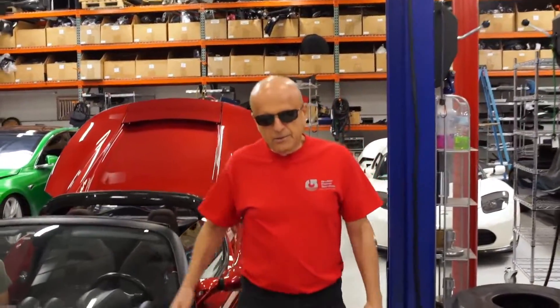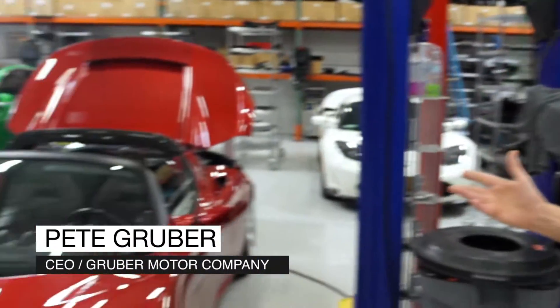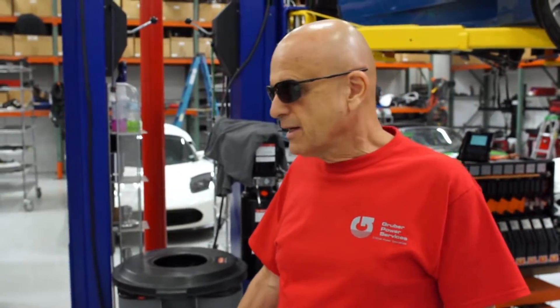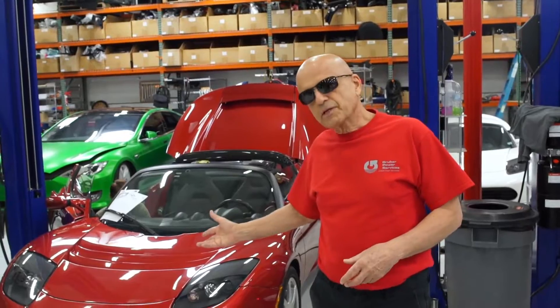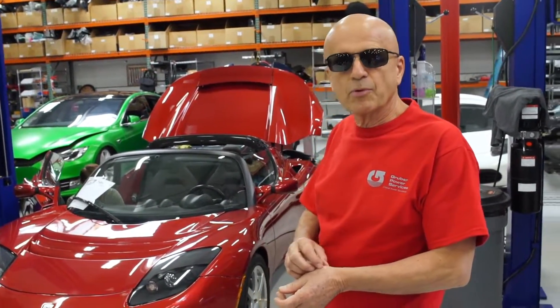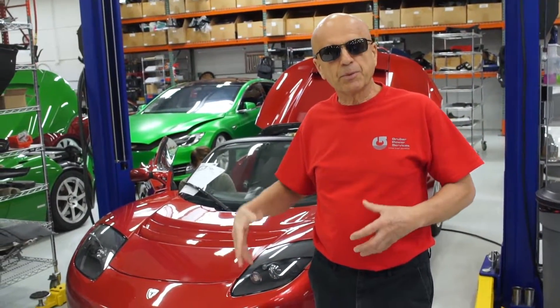Good morning. This car is somewhat unusual in that it took us quite some time to get it here. It's crossing an international border — a car from Toronto, Canada. To get these cars if they're not driving into the United States is usually far more difficult than simply driving it across the border. What also makes this car somewhat unusual is the cooperation we received from the Toronto Tesla Service Center in preparing the car for shipment.